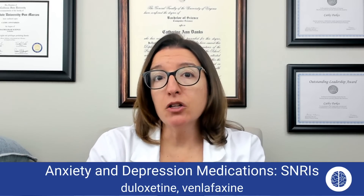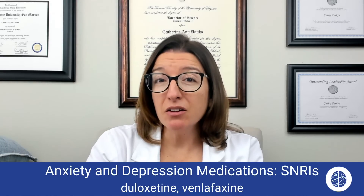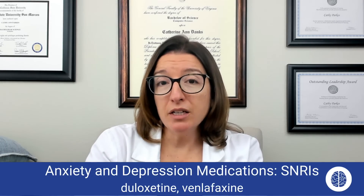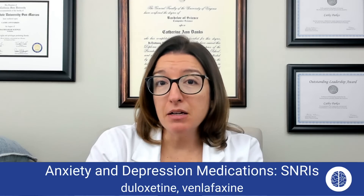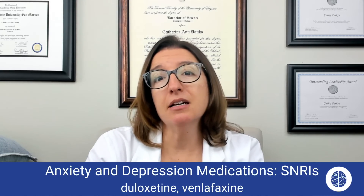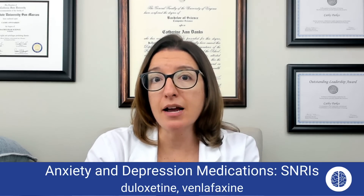Side effects with SNRIs include fatigue, insomnia, GI upset including constipation and possible nausea, dysuria, and decreased libido. We also have a black box warning on this medication because it can increase the risk of suicidal thoughts in patients who take SNRIs.